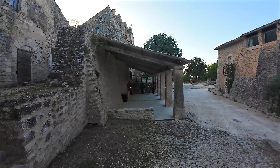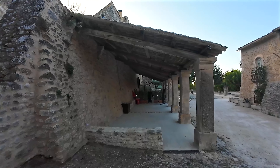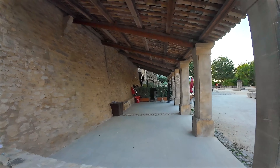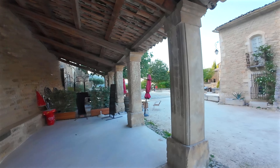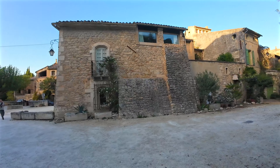Here's the communal market hall. It was built against the rampart in 1772. Originally it had 9 pillars, but only 7 remain today. The hall hosted the village's 4 annual fairs.